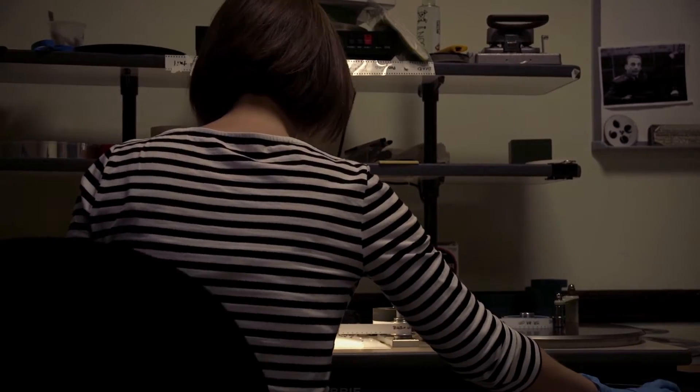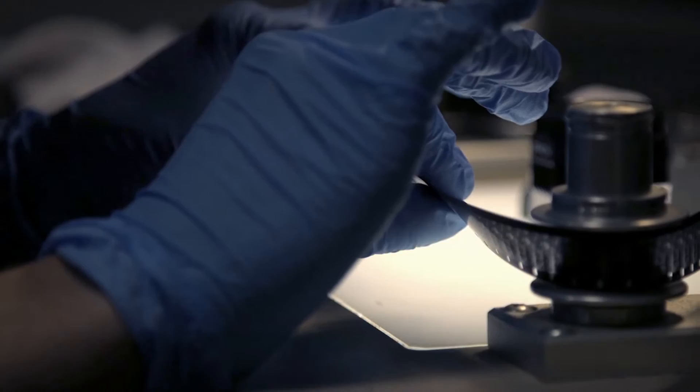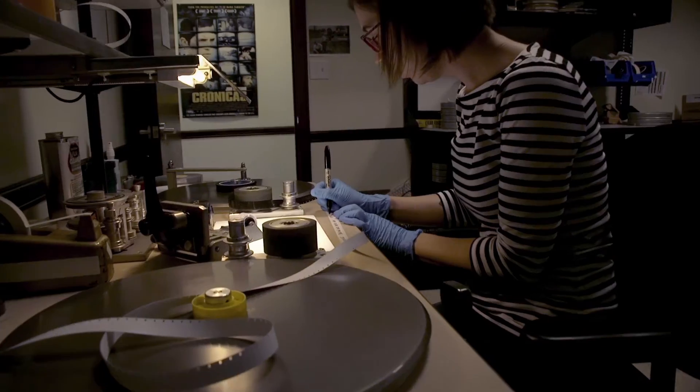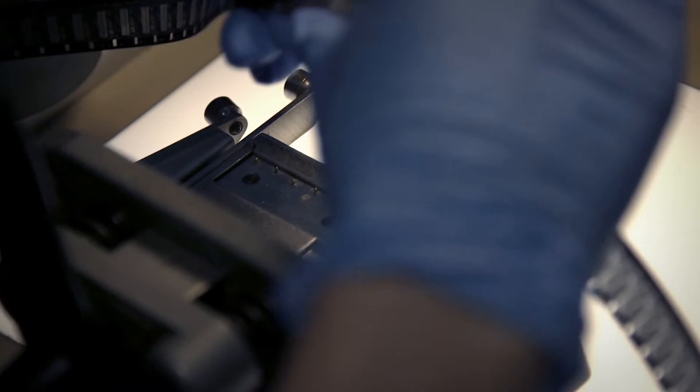When a film comes in, the first thing we need to do is inspect and process it. You wind through it and look for damage and decay. You smell it to see if it smells like vinegar. You're using all of your senses, looking very closely and seeing what level of care it needs. That work in itself is fun — it's a little treasure hunt. You don't know what's in the can until you start to do things with it.